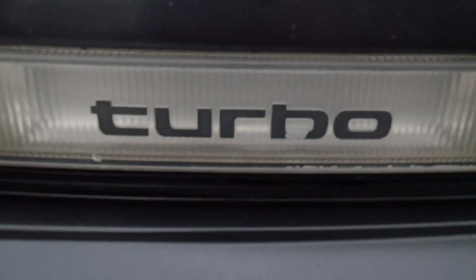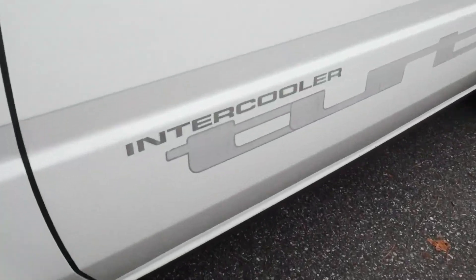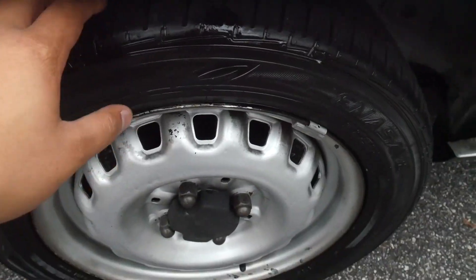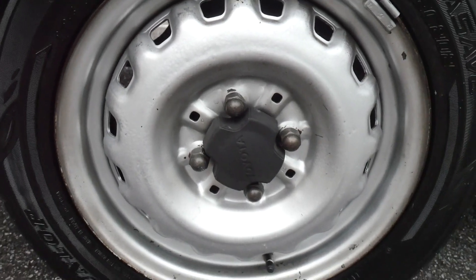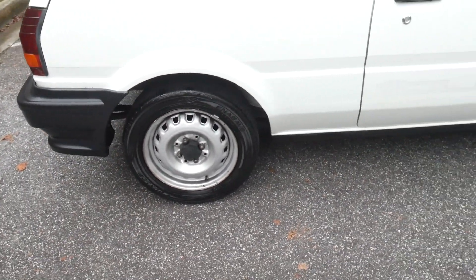We'll start with the hood scoop — that actually has a purpose, it's not just there for show. Turbo. On both sides of the Starlet it has the intercooler turbo sticker. The tires are fairly new; I think these are the original wheels also. Nothing special — not any high performance tires, just some basic tires.